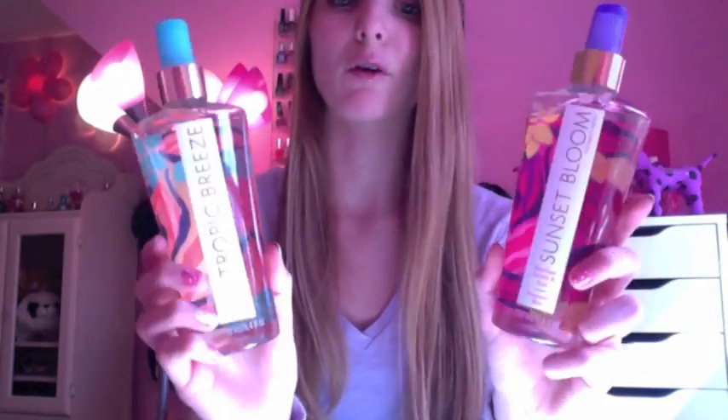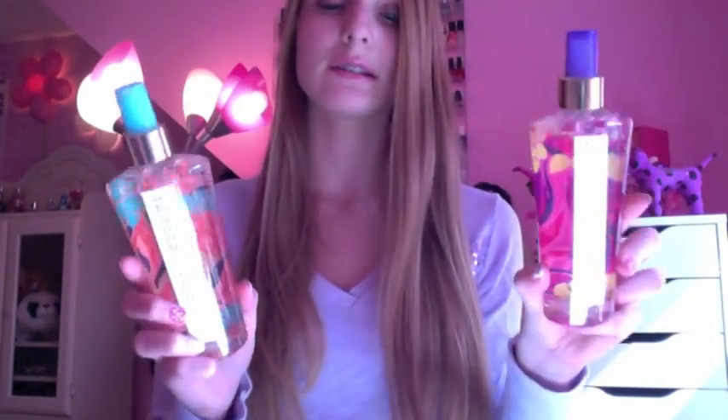The next two they just came out with are the tropical ones for summer. This one is Sunset Bloom — it has a Brazilian orchard and key smell. Then this one is Tropical Breeze, which is Mangosteen and Aqua Floral Blossom. They both have a really nice fruity smell — they remind me of candy and I love these. I'm definitely going to be wearing them a ton in the summer.